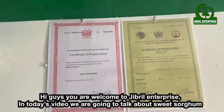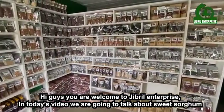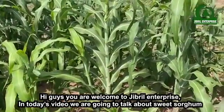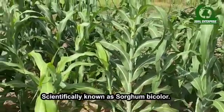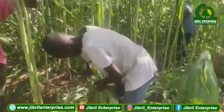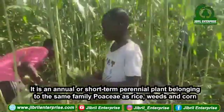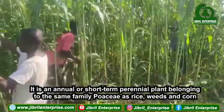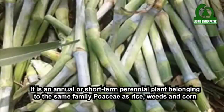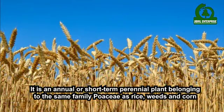Hi guys, you are welcome to Gevrail Enterprise. In today's video, we are going to talk about sweet sorghum, scientifically known as Sorghum bicolor. It is an annual or short-term perennial plant belonging to the same family as rice, wheat, and corn.